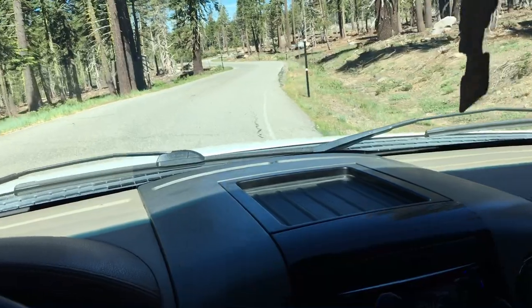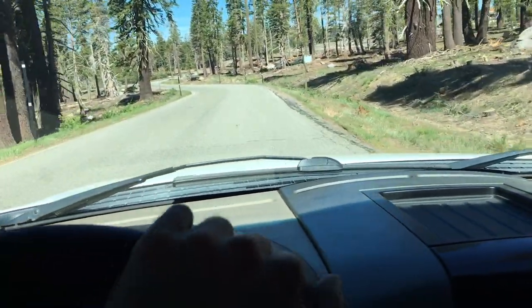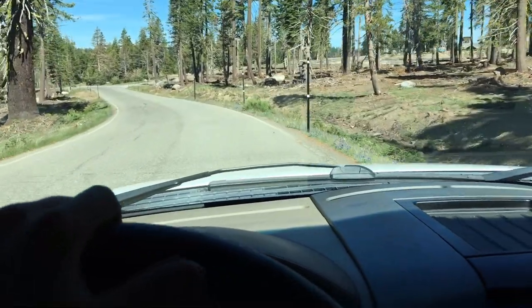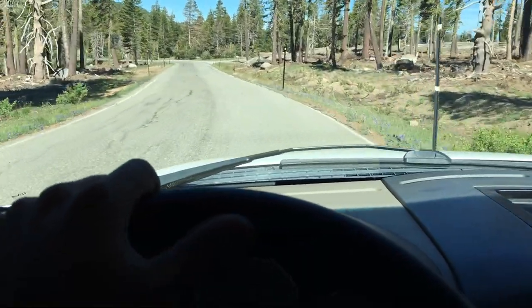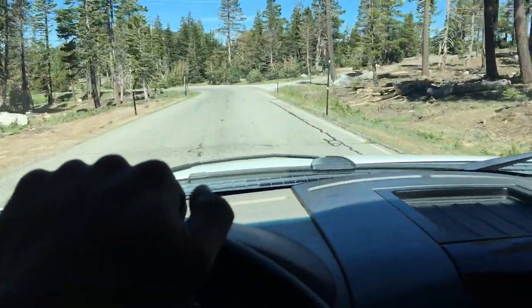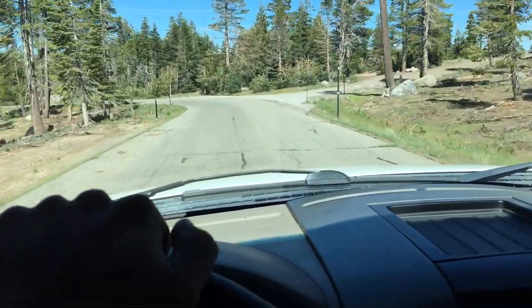Alright guys, this is something I have never done before but I've wanted to for quite a while. This is checking out the abandoned Iron Mountain Ski Resort off Highway 88 in the El Dorado National Forest near Lake Tahoe.